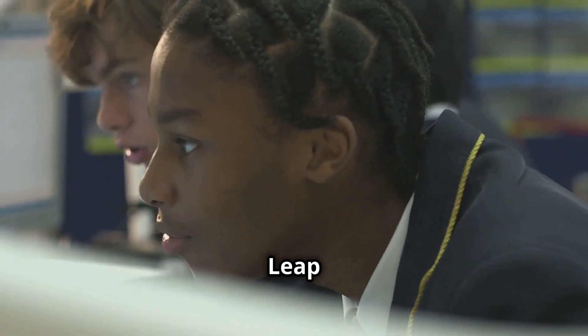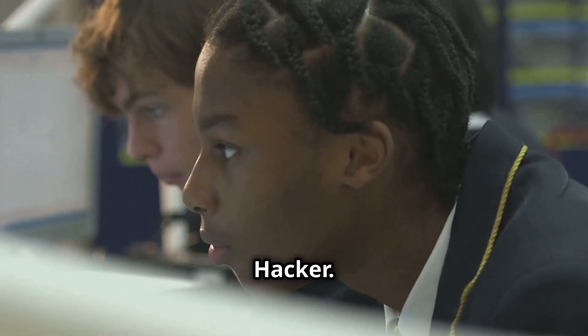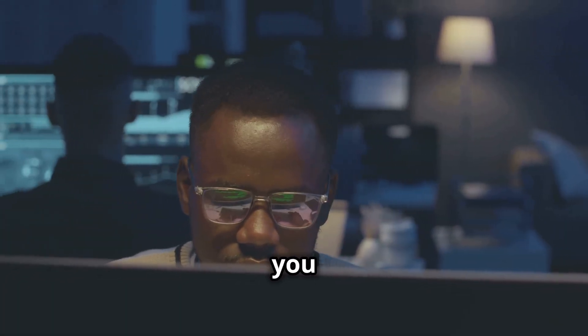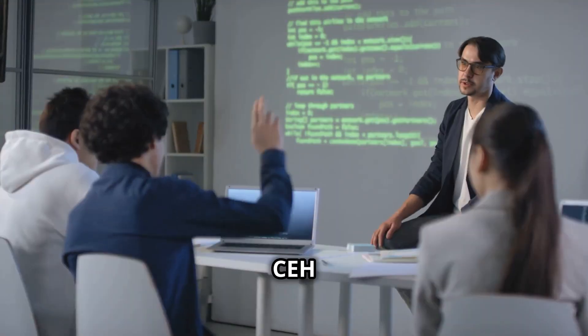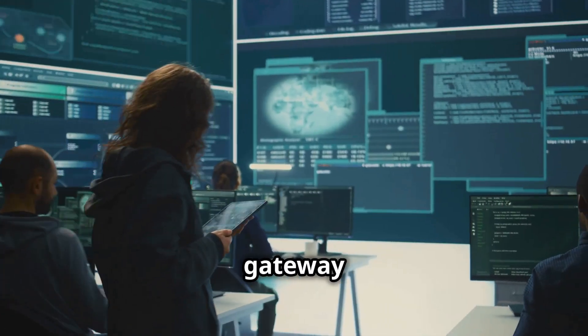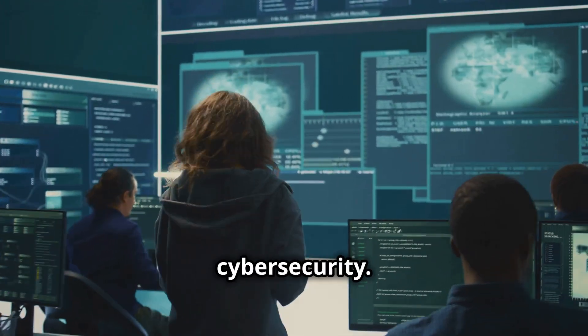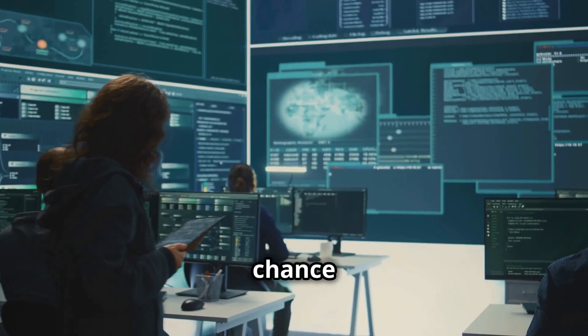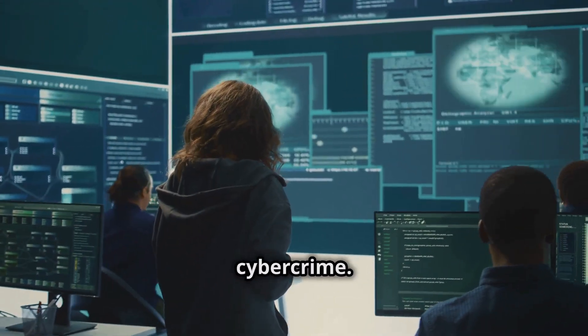Take the leap — become a certified ethical hacker. The digital world is a dangerous place, but with the right skills, you can be a force for good. The CEH V12 certification course gives you those skills. This course is your gateway to a rewarding career in cybersecurity. It will open doors to countless opportunities and give you a chance to make a real difference in the fight against cybercrime.